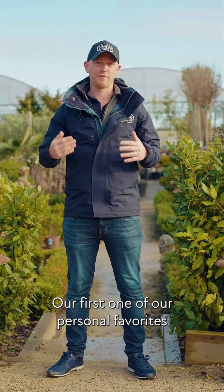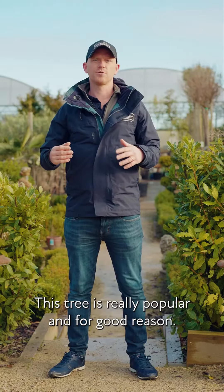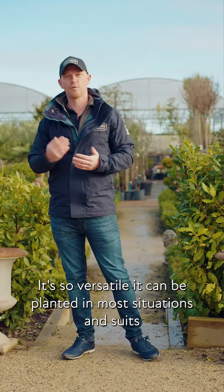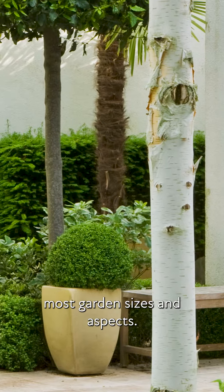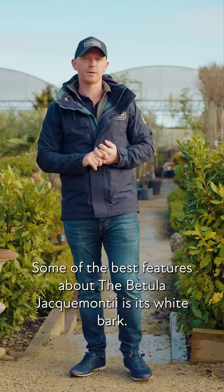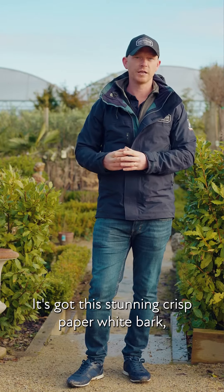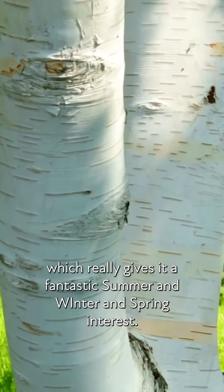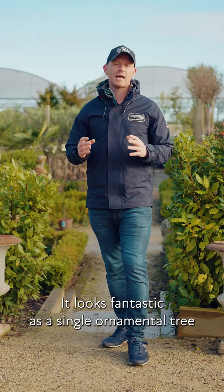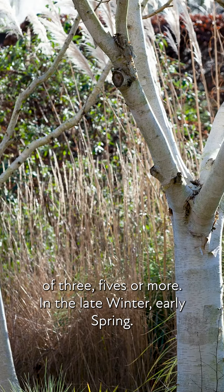Our first and one of our personal favourites is the Betula jacquemontii, or the Himalayan birch. This tree is really popular and for good reason — it is so versatile, it can be planted in most situations and suits most garden sizes and aspects. Some of the best features is its stunning crisp paper-white bark, which really gives it fantastic summer, winter, and spring interest. It looks fantastic as a single ornamental tree or really shows off its white stems when mass planted in groups of threes, fives or more.